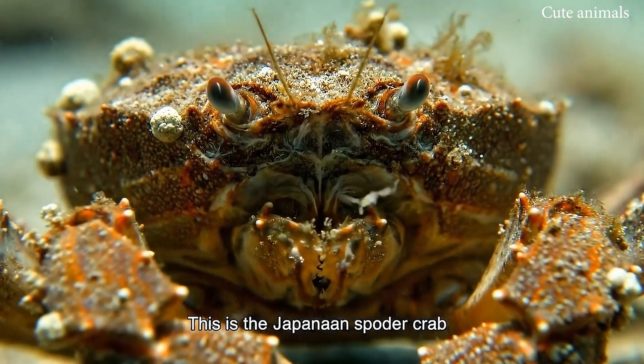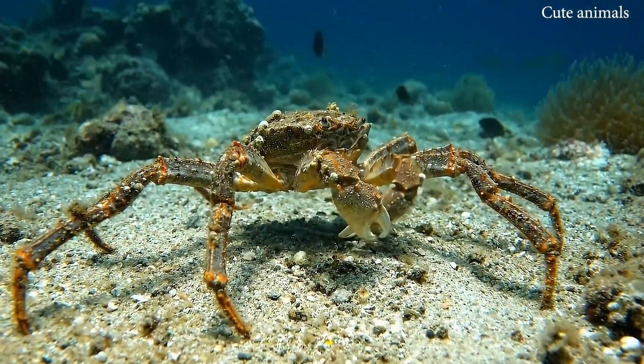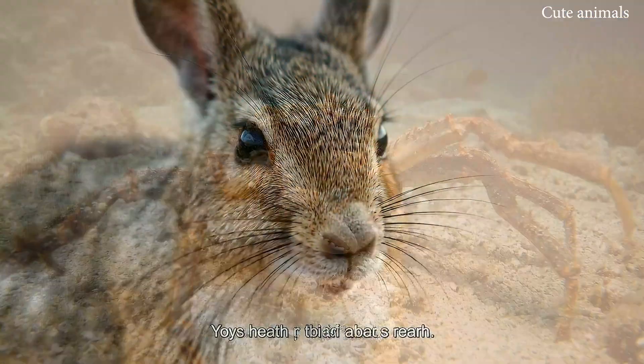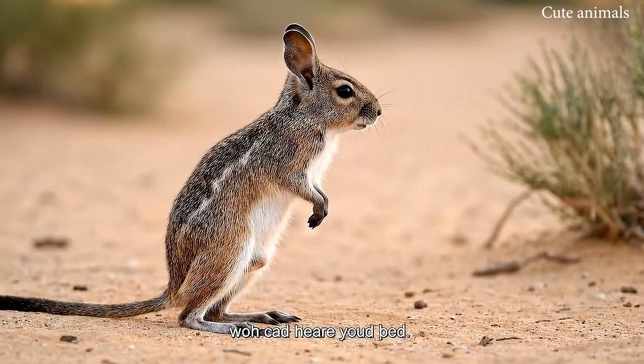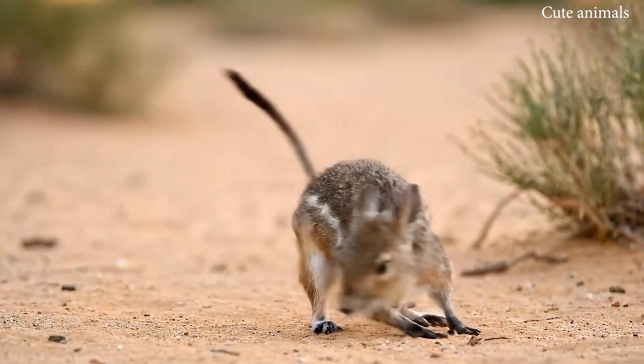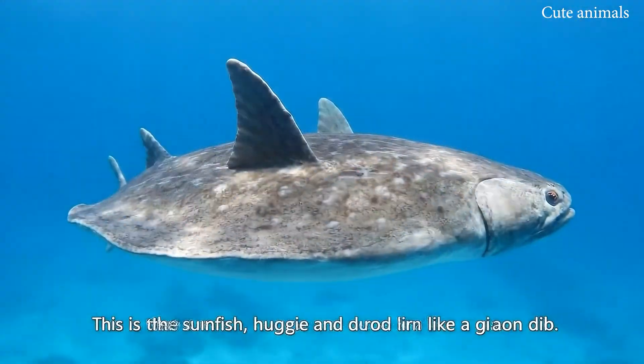This is the Japanese spider crab, with legs like a giant spider. This is the jerboa, a small rodent that hops like a kangaroo. This is the sunfish, huge and round like a giant disc.